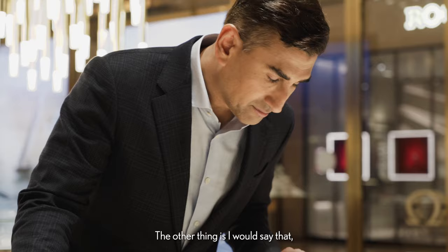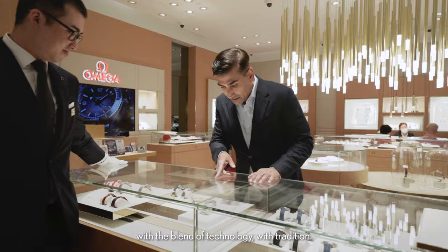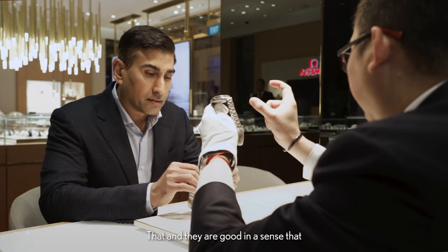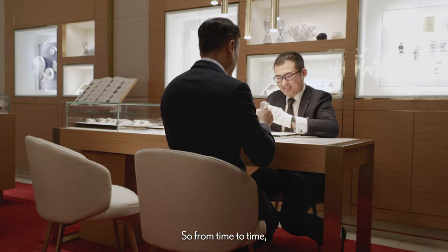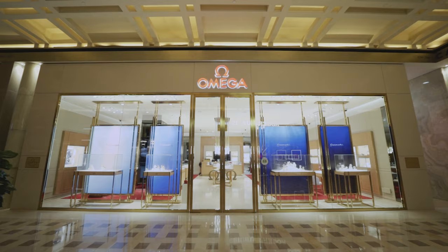I would say that you can see they're experimenting with the blend of technology with tradition. They're pushing the envelope in terms of materials being used, and they're also moving the needle in terms of accuracy of their movements. They're also good in the sense that they try to bring collectors together, because from time to time there are community events and gatherings, particularly around new launches and things like that.